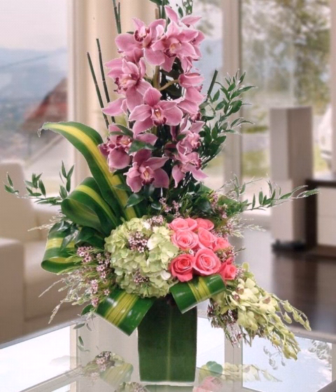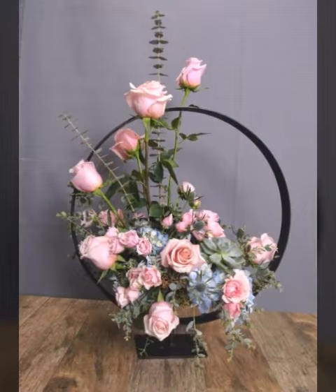Look how beautiful the design is. I hope that you will tell me what you want to see in the comments section.